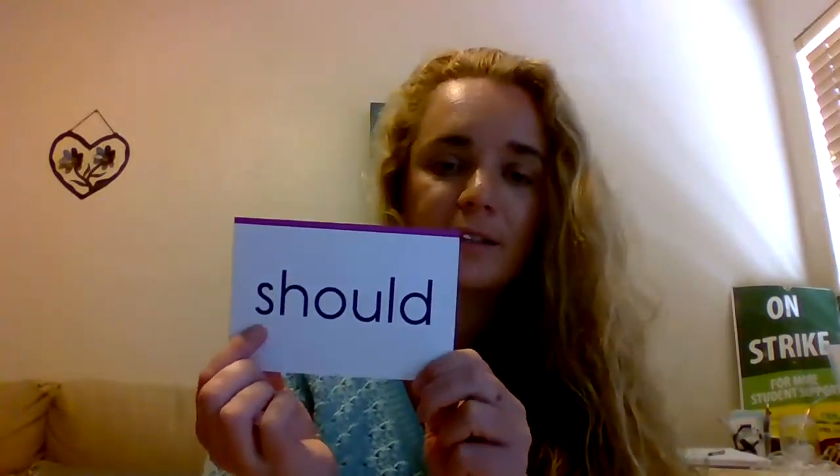Read: even. Spell. Read. Read. Spell. Read. Read. Read: only. Spell. Read. Read. Should. Spell. Read. Read. Read: ever. Spell. Read.